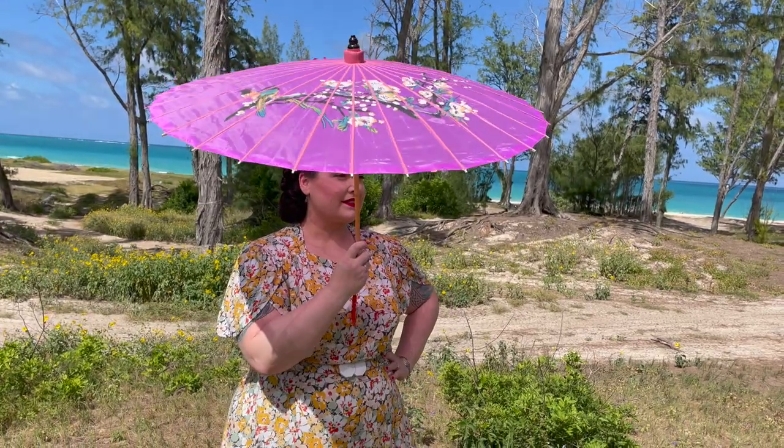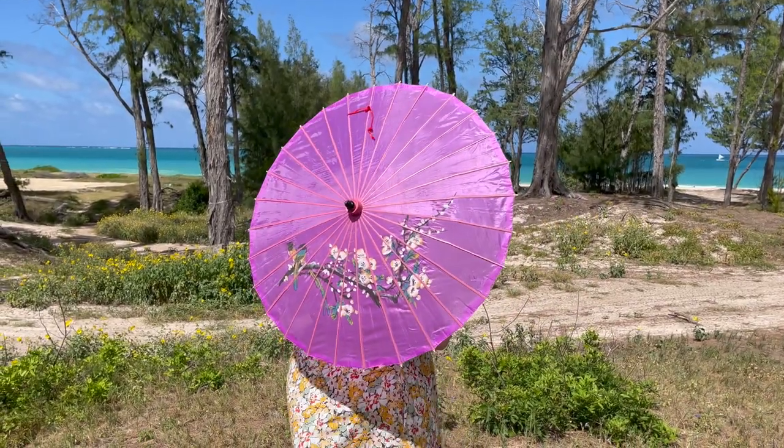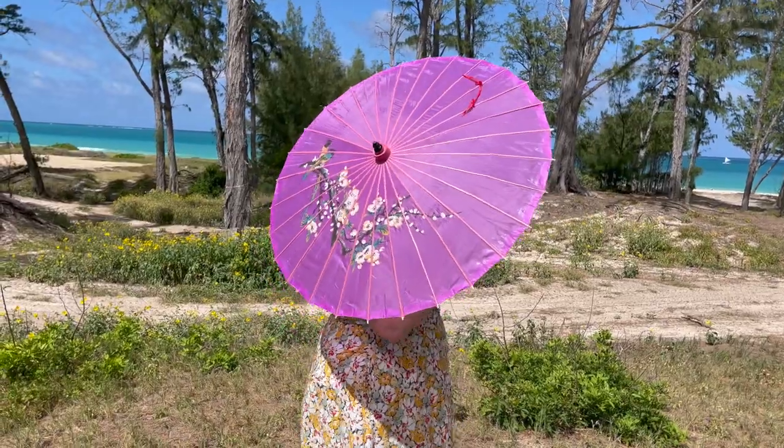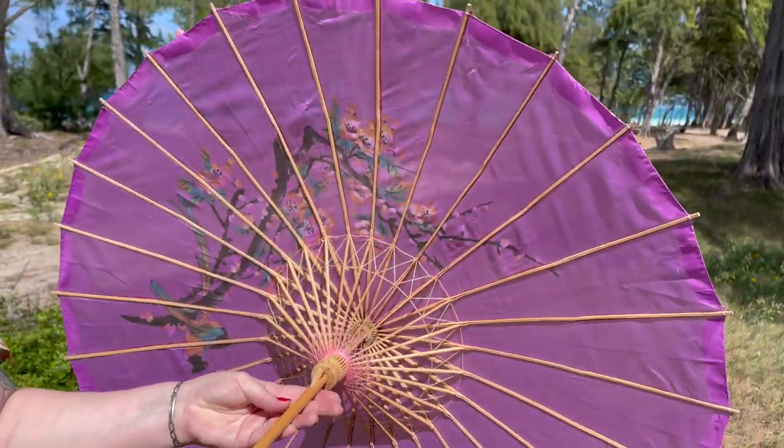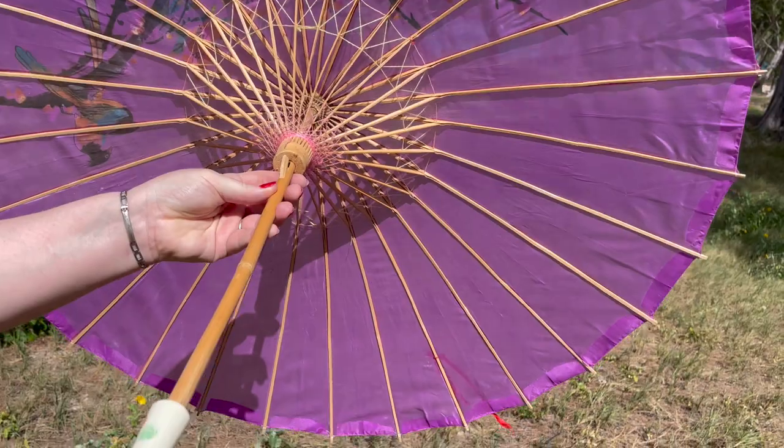This one I suspect is probably more modern — the wood on it is much more pristine. It's also a bamboo stem with a wood handle, and it's got this adorable little tassel that kind of looks like little fingerprints to me. The color is beautiful, the painting is gorgeous, and it's a light, very see-through fabric. You can see the glue on the bottom here. It feels a lot more modern to me and it's very sturdy, so I'm not worried about opening and closing this one. This is definitely one I would take if I was going in and out of buildings.